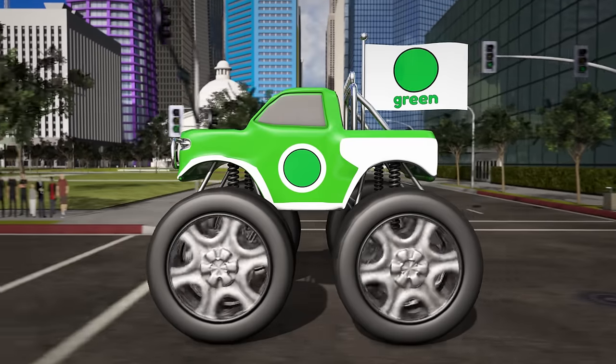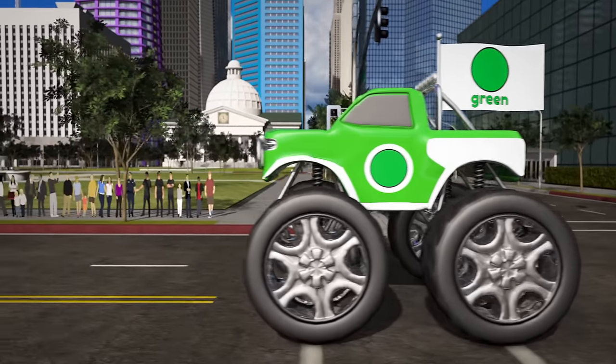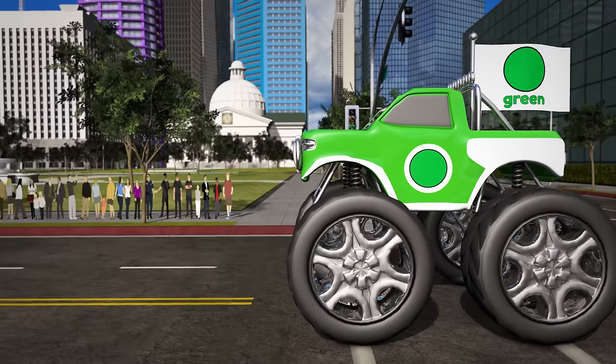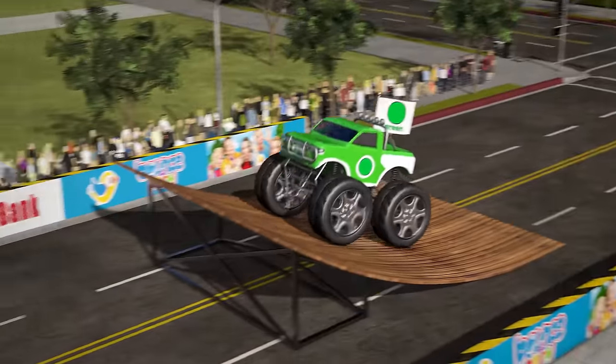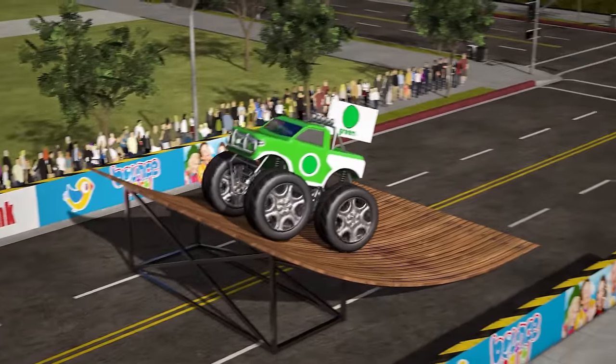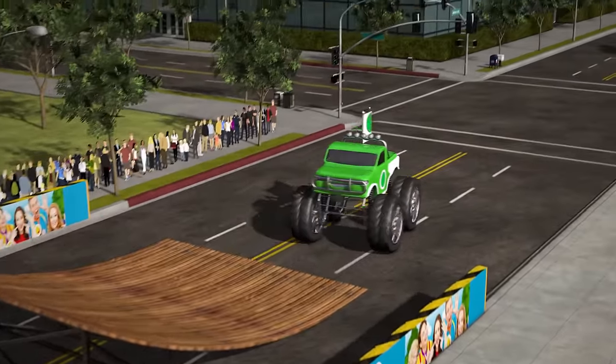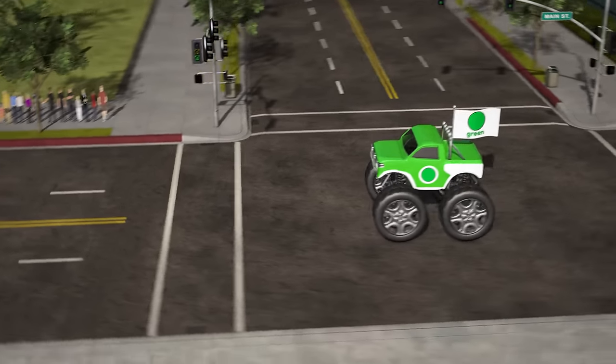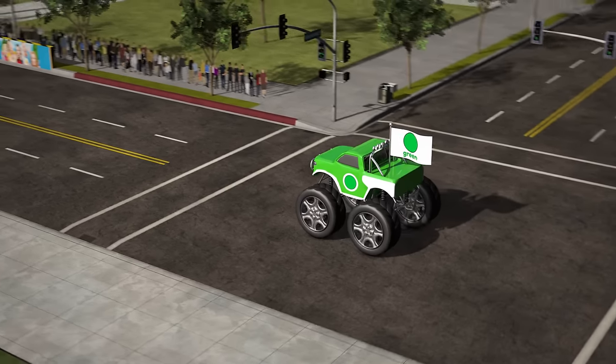Here we have the green truck! It's green, like a frog, or a tree! OK, green truck, let's see what you've got! Oh no! The green truck was too scared to do his jump! That's OK, it's a pretty scary stunt, but I bet you can do it if you really try!